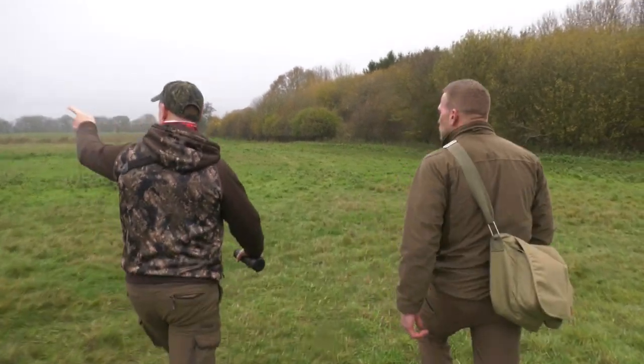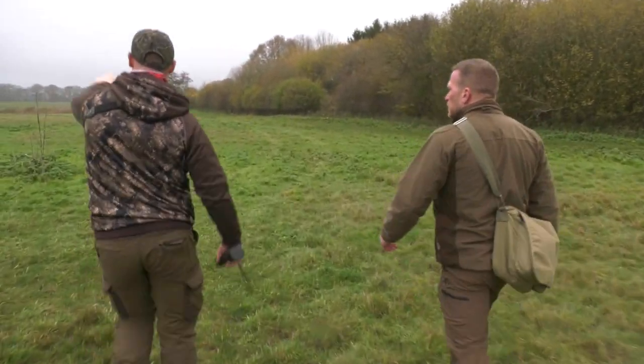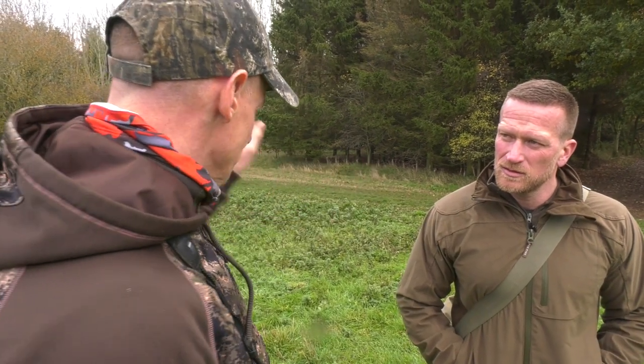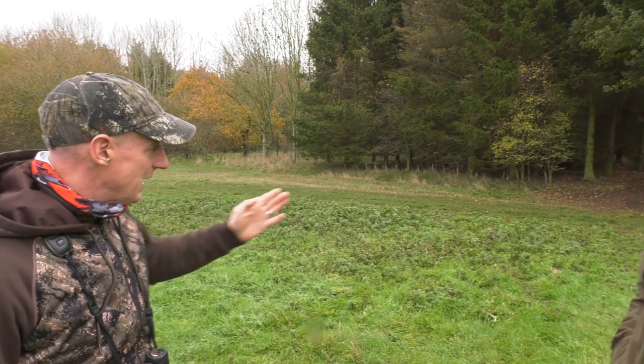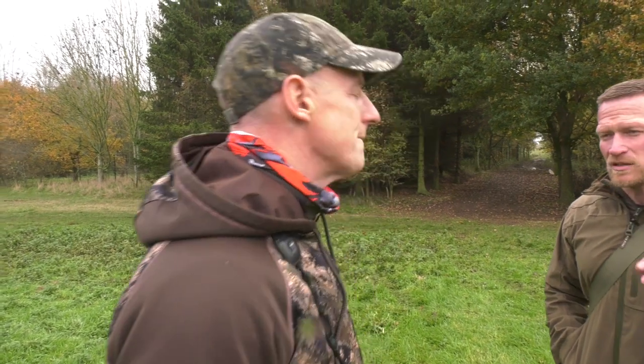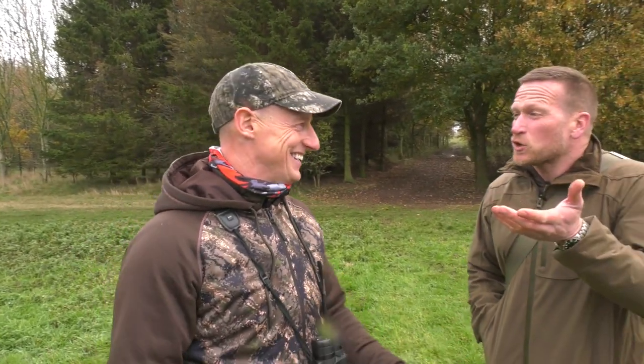We shouldn't underestimate the difficulty of stalking a hare. Paul has some advice: if you walk straight at them, they tend to walk straight away from you. So walk at an angle - as if you're going to miss them - and turn to shoot. Act as if you haven't seen them; don't look at them directly. It's a bit like crows - if you address them directly, the same as something sat up in a tree, it sees your face. So look indirectly.